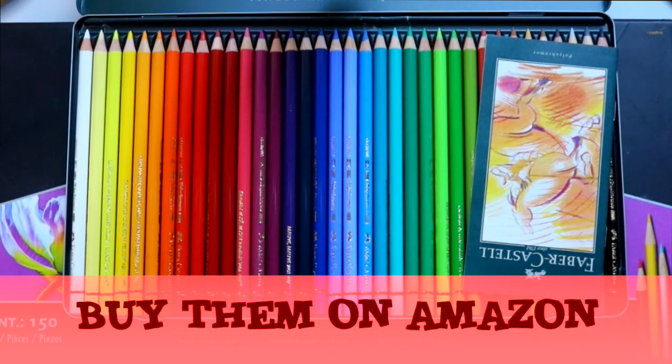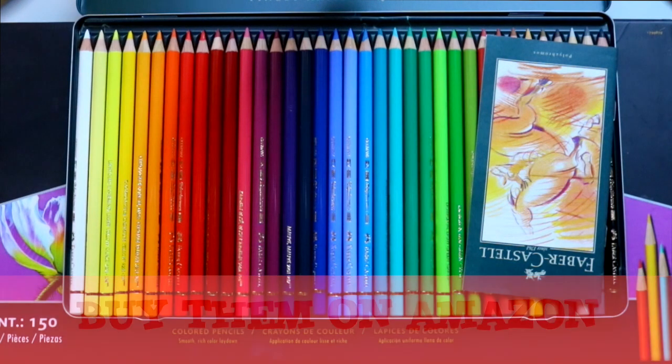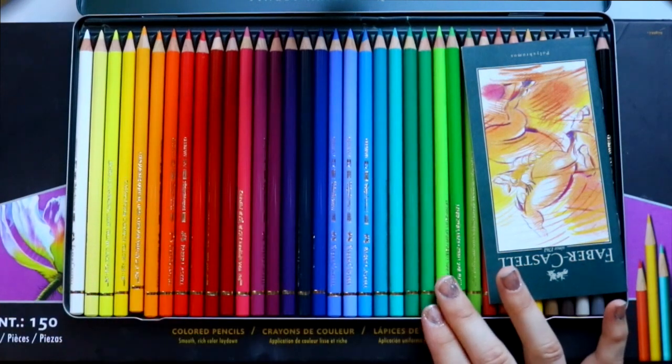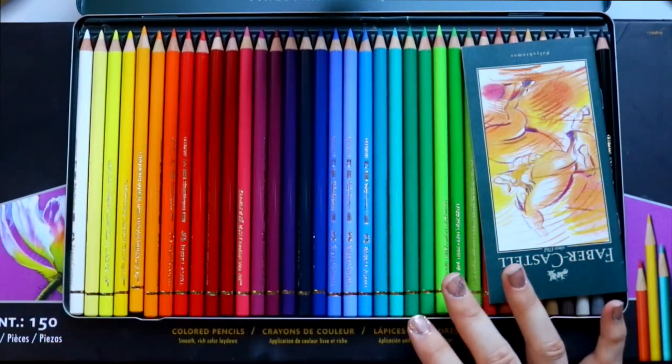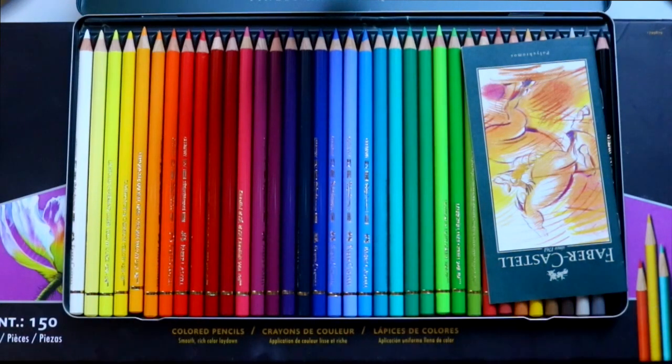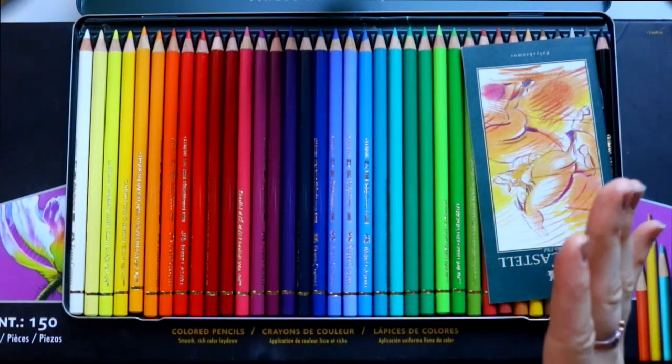Amazon's got some deals for Cyber Monday and Black Friday because right now it's Thanksgiving — happy Thanksgiving, everybody! I saw a package of 24 Faber-Castell Polychromos at my local Michaels and it was $70. This is a package of 36 and I bought it for $50. Amazon.com is the best.